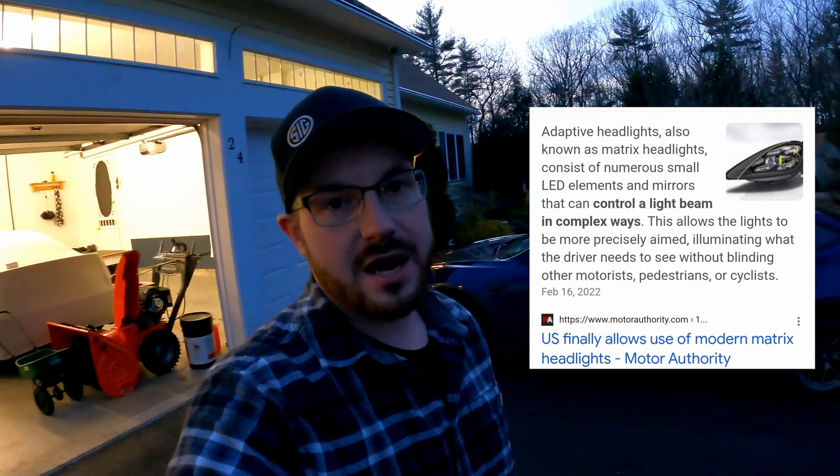Why is that a big thing and why is that important? Well, up until just very recently, matrix headlamps for whatever reason were banned in the United States. I don't know why — that's just how it was. I have a friend in the lighting industry and I couldn't wait to tell him that matrix headlamps were approved by our politicians. And why is that such a great thing? Well, I'm going to give you a quick demonstration of what matrix headlamps are and why I am so excited for them.